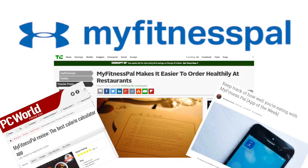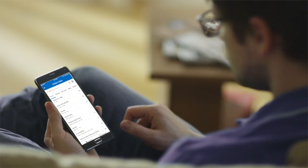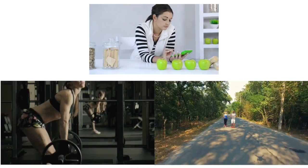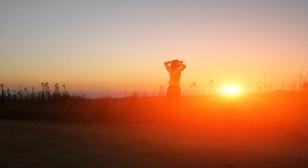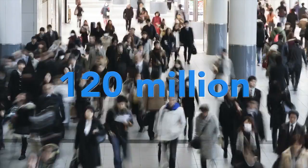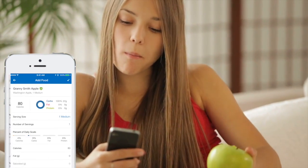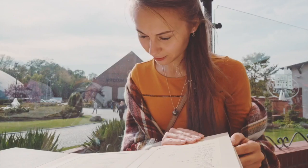MyFitnessPal is the world's most popular health and fitness app. We make it fast and easy for our users to track their food, exercise, and activity as they work towards a health goal. With the help of our community of over 120 million users, we've collected the largest crowdsourced food and nutrition database in the world.